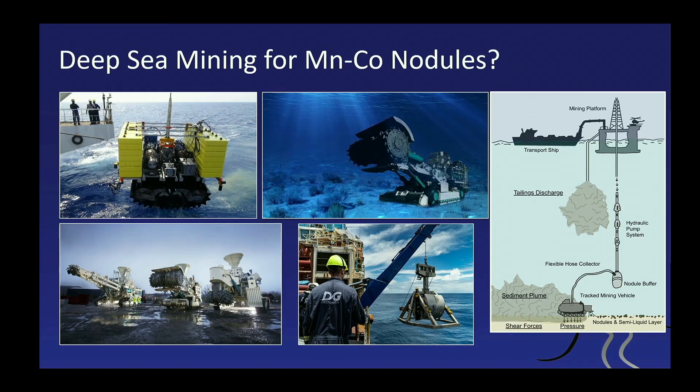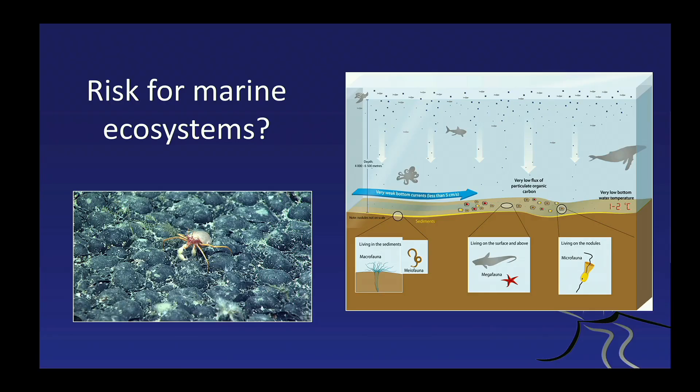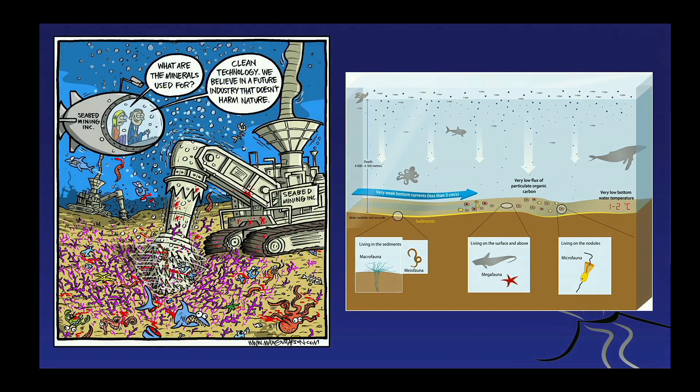Will there be deep-sea mining for manganese and cobalt nodules? We must be realistic — there is a large risk for ecosystems on the ocean floor, not so much for the large organisms but for the micro fauna, some of which we don't even know about yet. Greenpeace has issued a cartoon showing quite vividly that in our attempts to save the environment, we may actually be destroying part of it. Any submarine mining will have to take this into consideration.